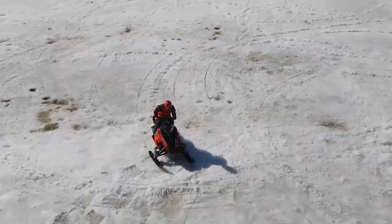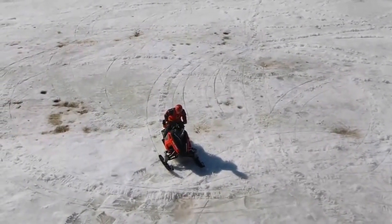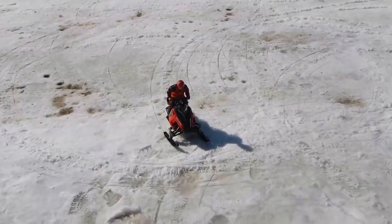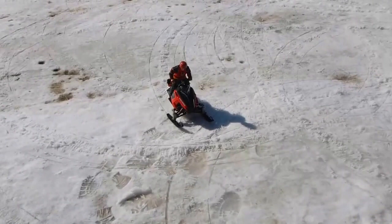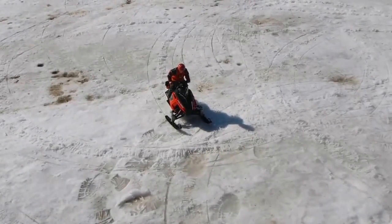Hey guys, thought I'd bring Charlie out for a little toot on his snowmobile because we got rechargeable batteries in them now. We've already played with them and did a video for Kev's channel, so whatever's left in the batteries I figured I'd show you guys what I'm doing.